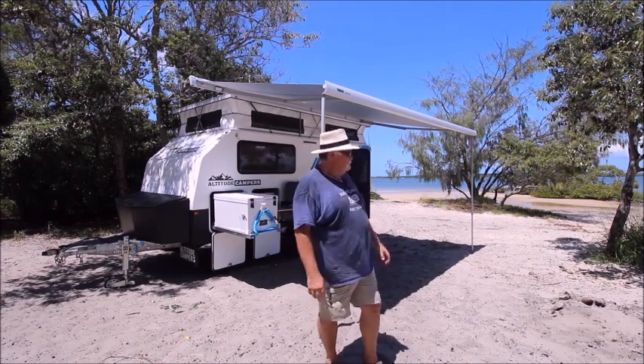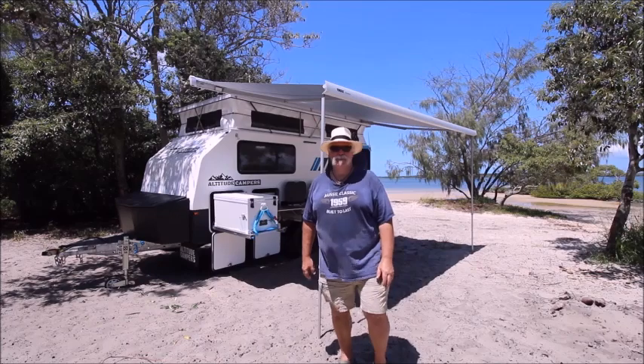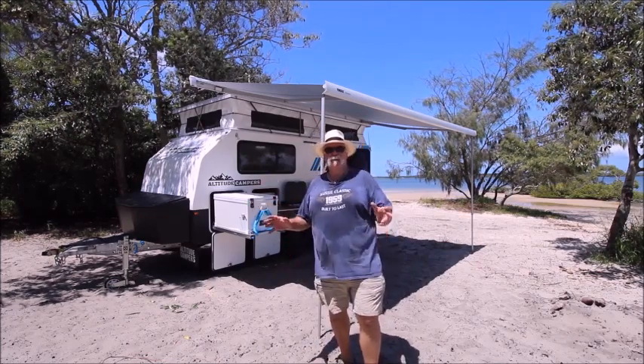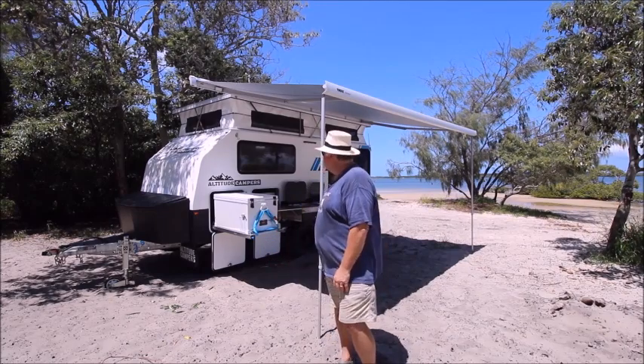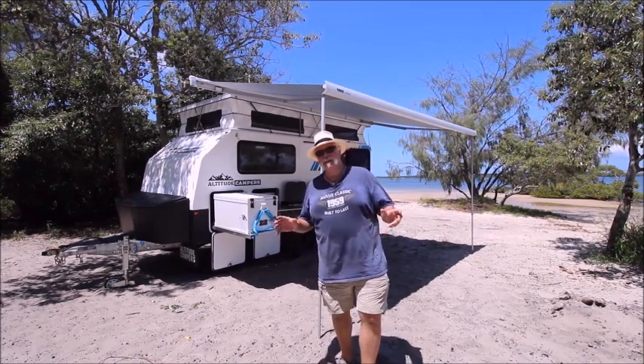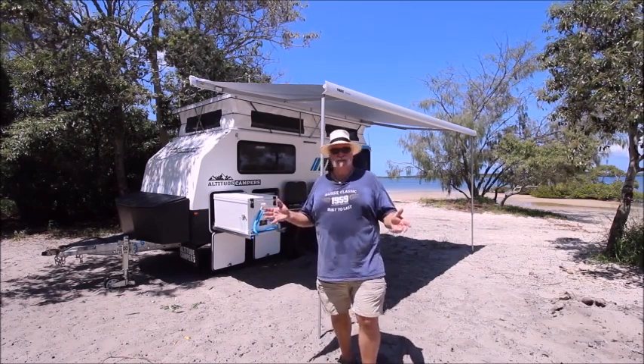I'm down here with one of the pinnacles of the camper trailer industry — this is the Altitude Campers new Alpine 1400. It's beautiful, it's a lovely lovely camper. This is the hybrid camper that's going to suit a serious tourer.